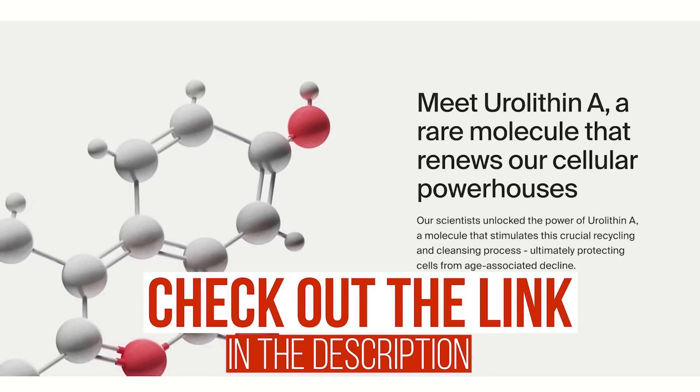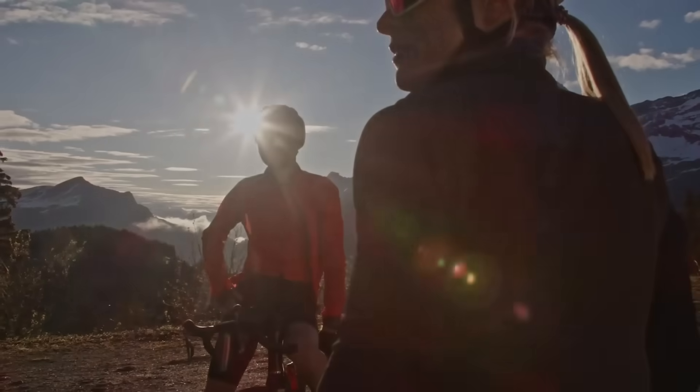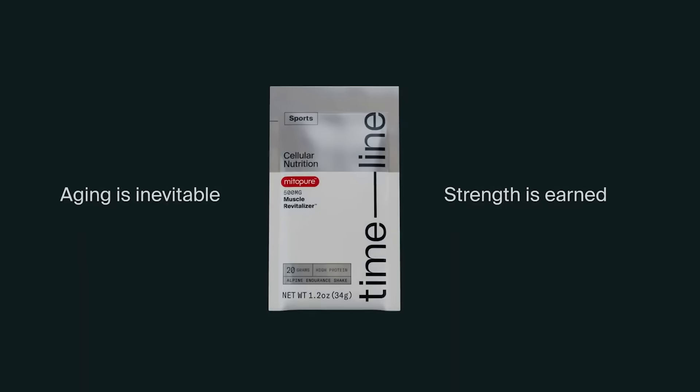That link down below is a 10% off discount — top line of the description, just underneath this video. Personally, I notice my recovery is way faster when I take it compared to when I don't. Okay, let's talk about this neurotransmitter.